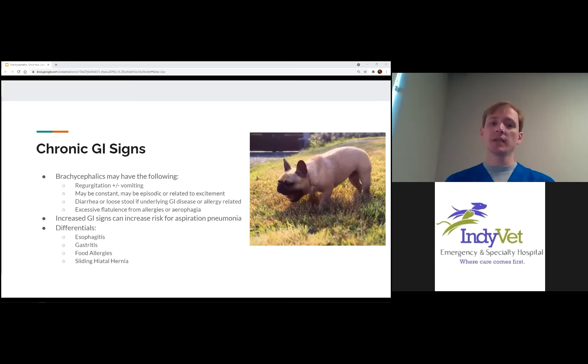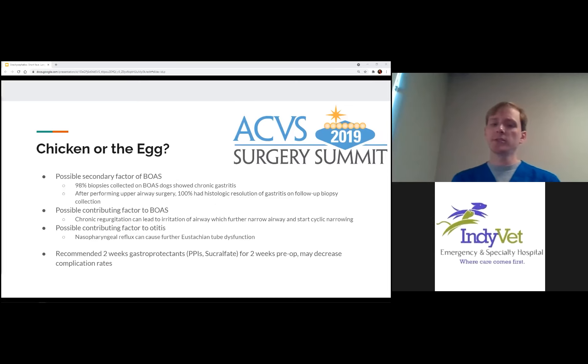There was a very interesting set of presentations at ACVS a couple of years ago about brachycephalic disease and GI issues being hand in hand — which actually affects which. One study collected gastric biopsies from dogs with brachycephalic airway syndrome and found 98% had chronic gastritis. After performing airway surgeries — soft palate resection, nares opening, and nasal fold correction — they re-examined the GI findings to see whether addressing the airway improved the gastric disease.